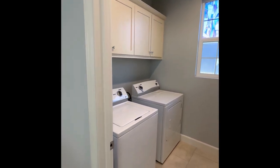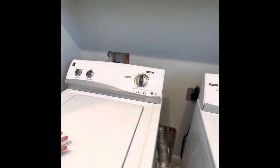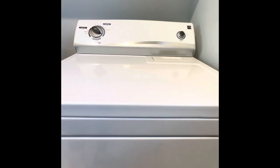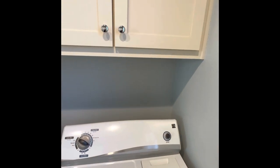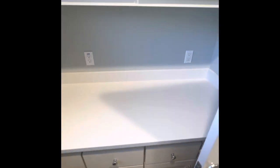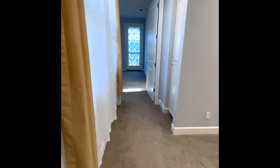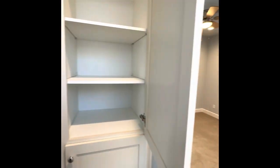And then the upstairs laundry room — washer, dryer — and you have a lot of storage in the cabinet right here, and then more storage right here.